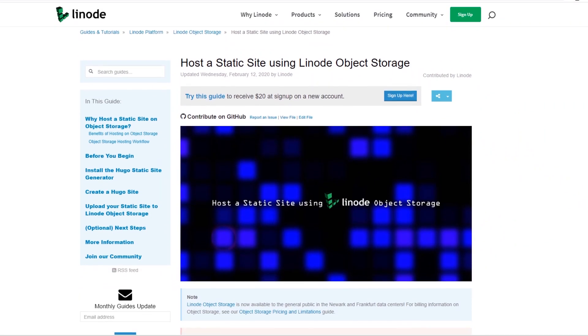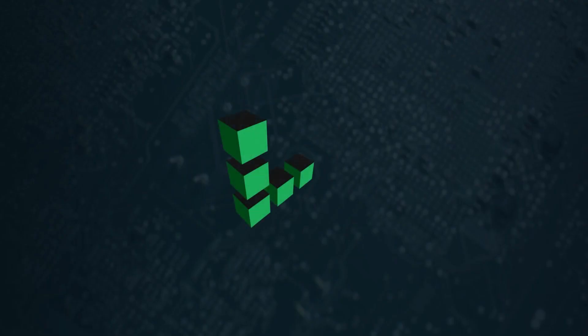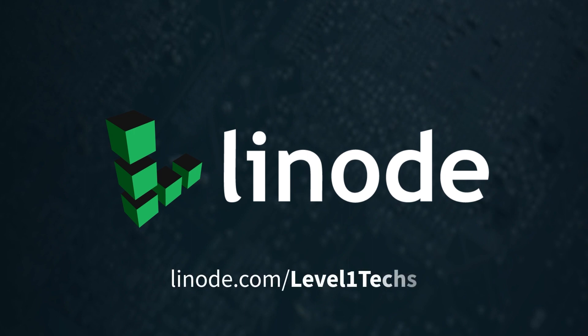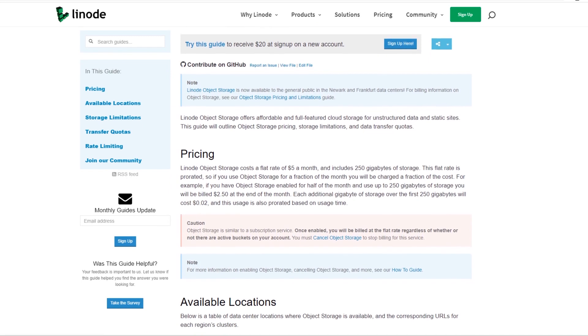Linode has static site tutorials for using static storage. It's completely free if you already have a Linode account — free until March 31st, 2020, so you can try it. If you use the link, you'll get a $20 credit on a new Linode account. Even if you have an old account, you automatically get the free object storage functionality. Linode's option is actually less expensive than Amazon S3.